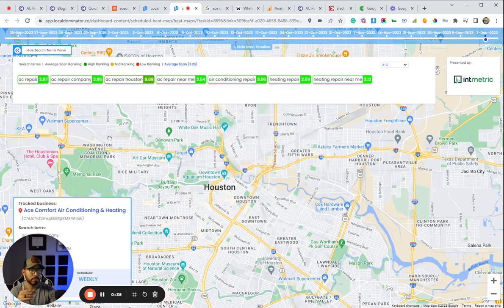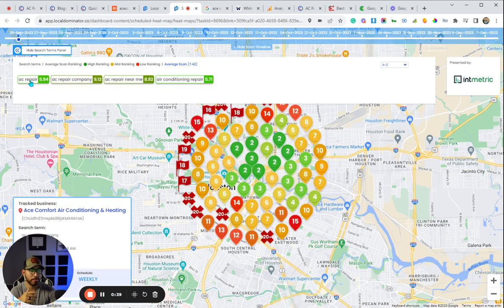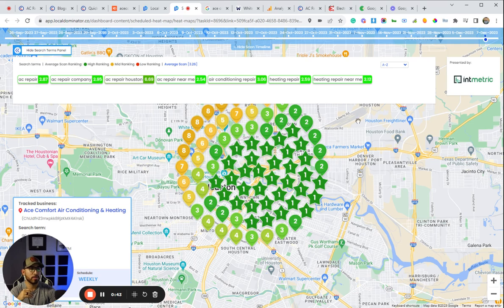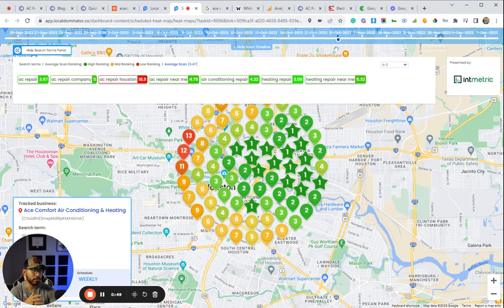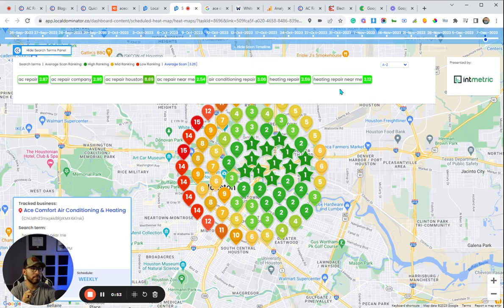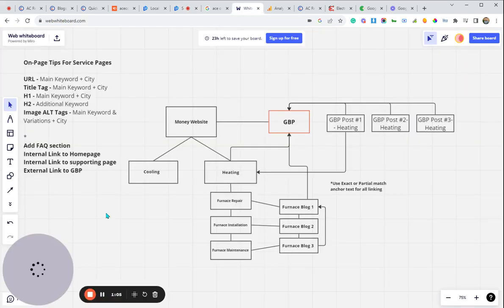So we went from position nine to position three since September. Same thing with the other keyword — 'AC repair' — was at position six, now we're at position three. Then moving into the winter, we started optimizing more for the heating repair side of things. 'Heating repair near me' was at position five and now we're seeing some pretty good movement there. Let me go ahead and show you what the strategy looks like.